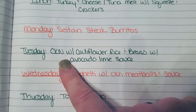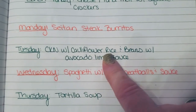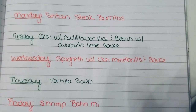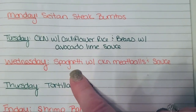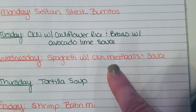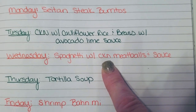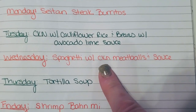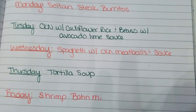Tuesday for dinner I'm going to be making some chicken with cauliflower rice and beans, and that's going to be served with an avocado lime sauce. On Wednesday, that's my shopping day, so we're just going to do some spaghetti. I have that family pack of chicken so I will grind some up — I have the meat grinder attachment for my KitchenAid — so I will be making some chicken meatballs and I'll serve that with that red sauce that I bought.